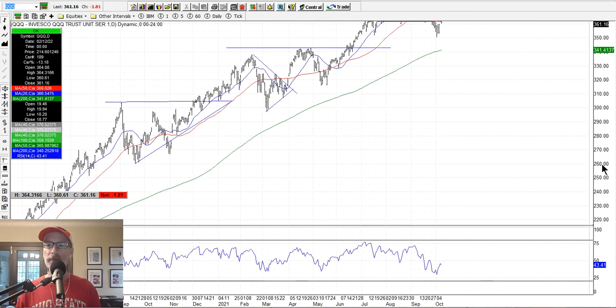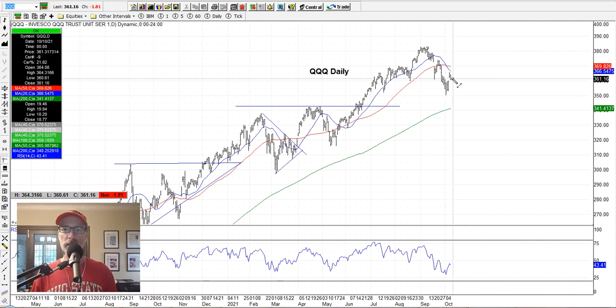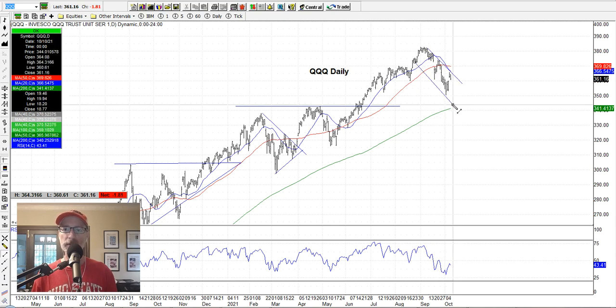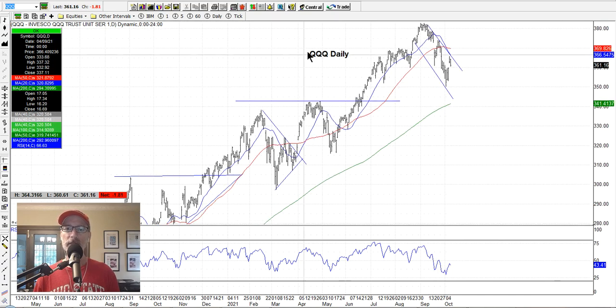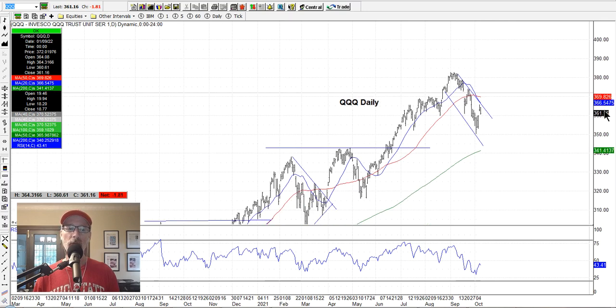On the QQQ — the NASDAQ — I draw the channel by connecting some of the tops of a recent range and the bottoms. The QQQ is still within the channel — it hasn't popped out of it. So we may see some resistance here, and there's the potential for the stock market to keep coming down toward the lower end of this channel. We don't know that yet — next week we may get some really good news and start to pop out, or it could continue to move lower. I'm not calling the end of this little sell-off yet.